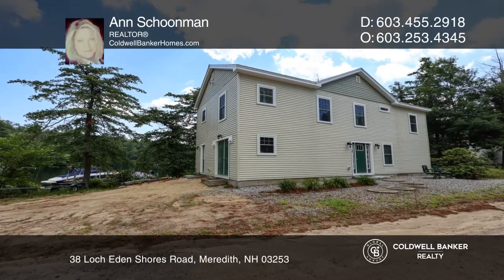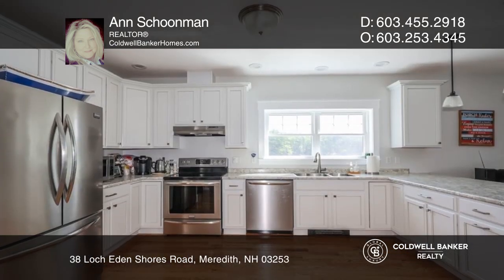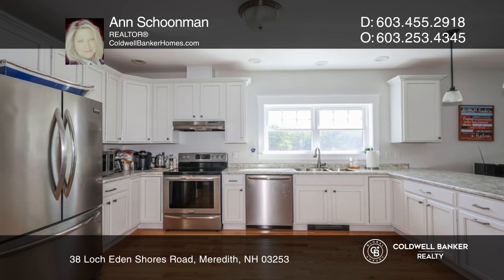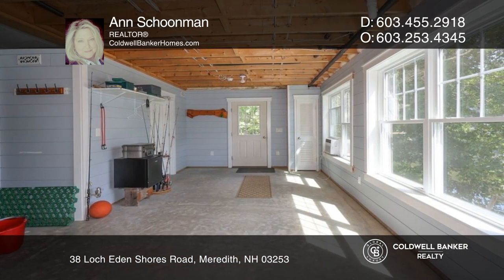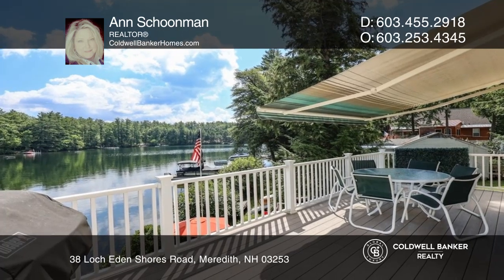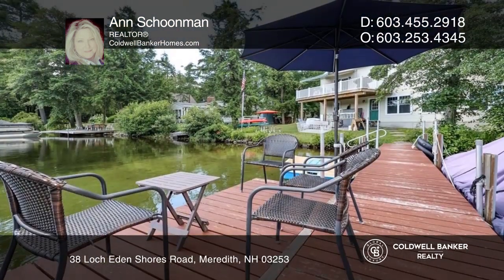A beautiful five-year-new waterfront home, tucked in Round Cove, boasting a 40-foot dock, stairs into the water, 115 feet of sandy water frontage, a swimming raft, 9-foot ceilings, radiant heat on the first floor, and a partially finished basement that walks out to the yard and lake.